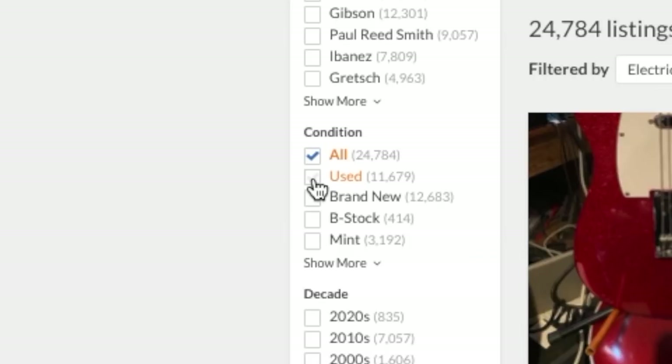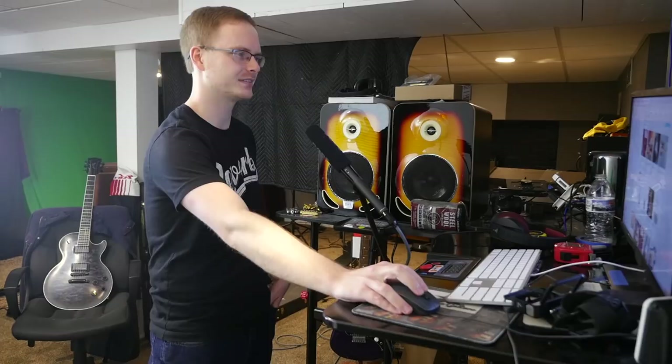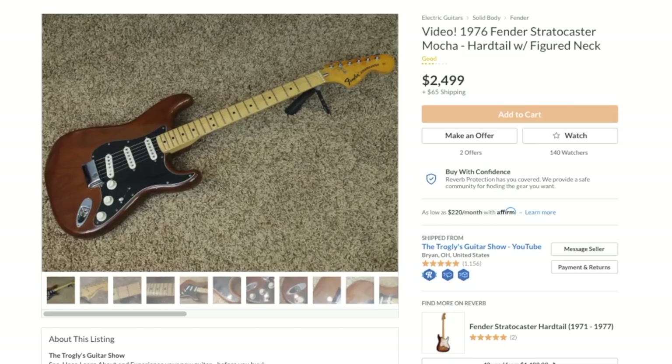We'll limit this to electric guitars, used and newly listed. As far as new features on Reverb — wow, this is the first time I've seen it. It appears shops can purchase their own little featured placement that shows up in search results. If you want my feedback on that, Reverb, this is getting a bit ridiculous with your bump program. I feel like that should maybe replace the bump segment, but it's a pretty new feature and I'm sure they'll dial it in.